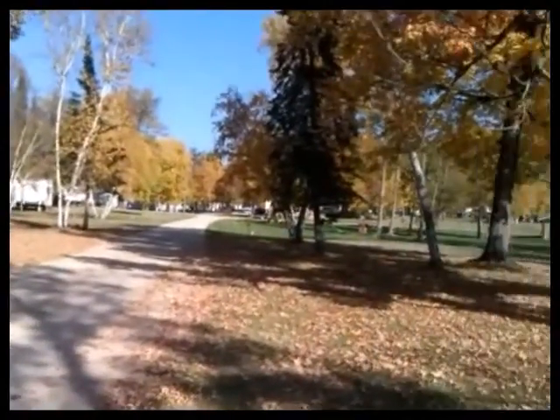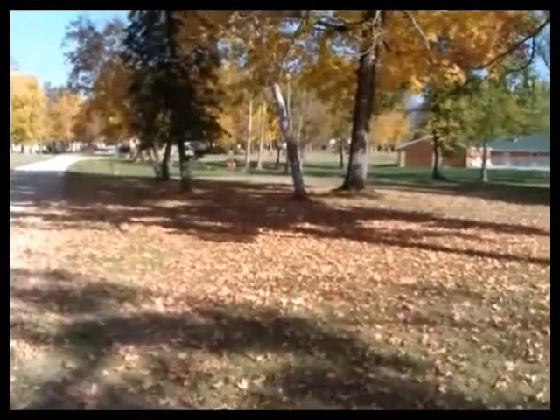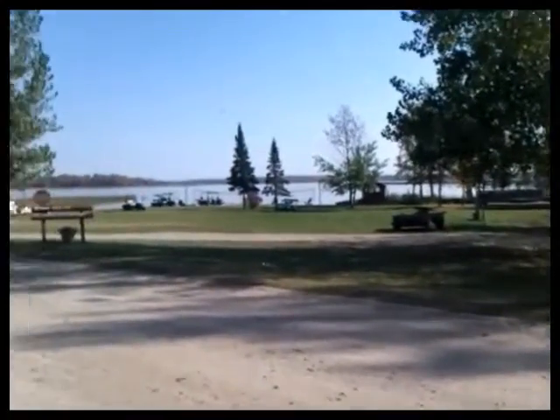We're showing some different campsites. The big thing to look at in all of our campsites — and this is a good example — is just how wide, big, and open they are, and yet we have lots of trees to really give our campground that up-north feel.